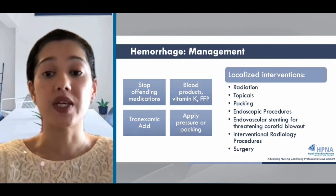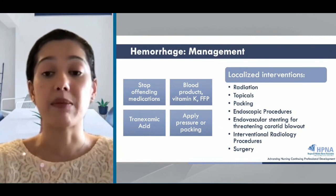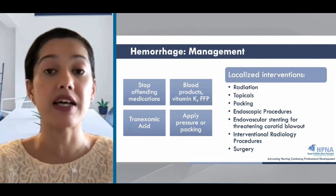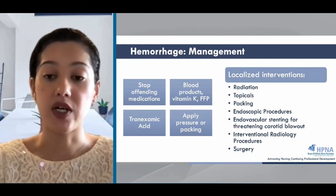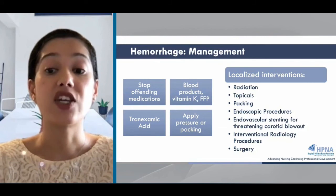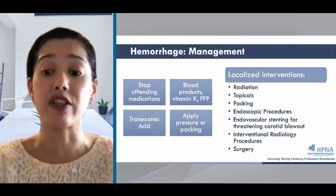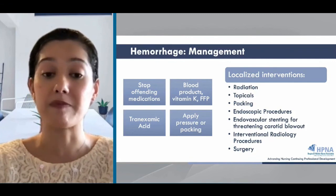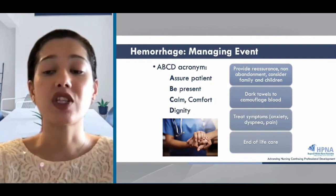As far as management, if bleeding is suspected, we can discontinue offending medications like blood thinners, perform interventions like applying pressure and packing. For patients with life-prolonging goals, there may be interventions like transfusions, vitamin K, fresh frozen plasma, TXA, and antifibrinolytic agents to slow the bleeding or replace blood loss. Local interventions may include radiation, topical agents, endoscopic procedures, and endovascular stenting for carotid blowout. Other interventional procedures or surgery may be offered depending on prognosis and severity of bleeding. These treatment options may not be feasible in the acute event where the patient is not stable and death may be imminent, so more likely you will be providing symptom relief and comfort.